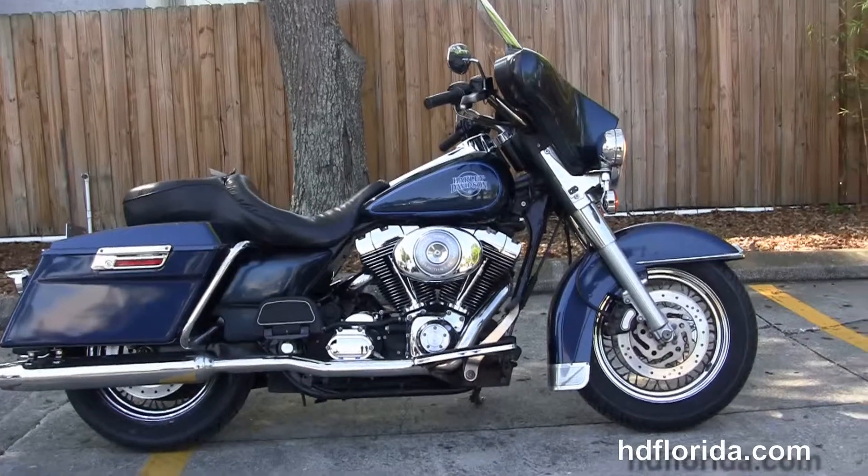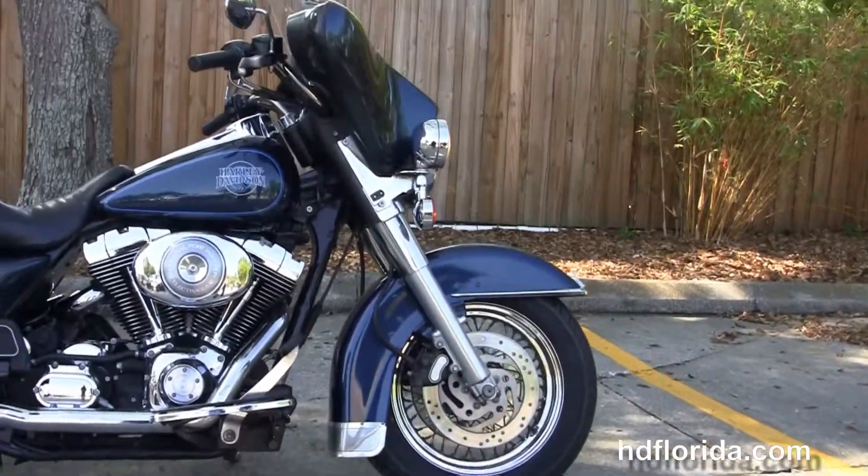This Classic starts out front with the chrome-trimmed front fender, the dual disc brakes, and the steel-laced wheels.